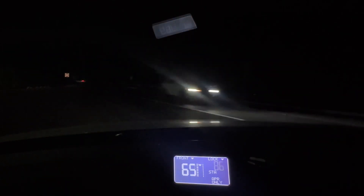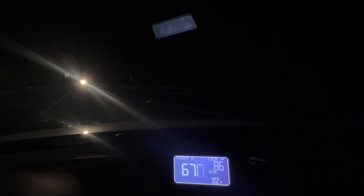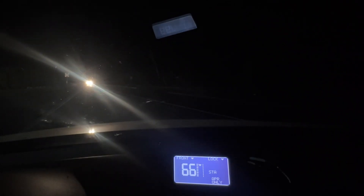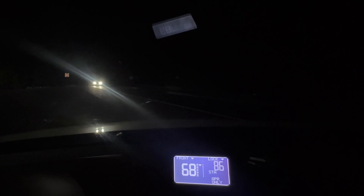There we go — we got some speeders. 86. The other one was doing 69. So there you go. We locked the 86, we tracked two vehicles, and the RP1 got the speeders.